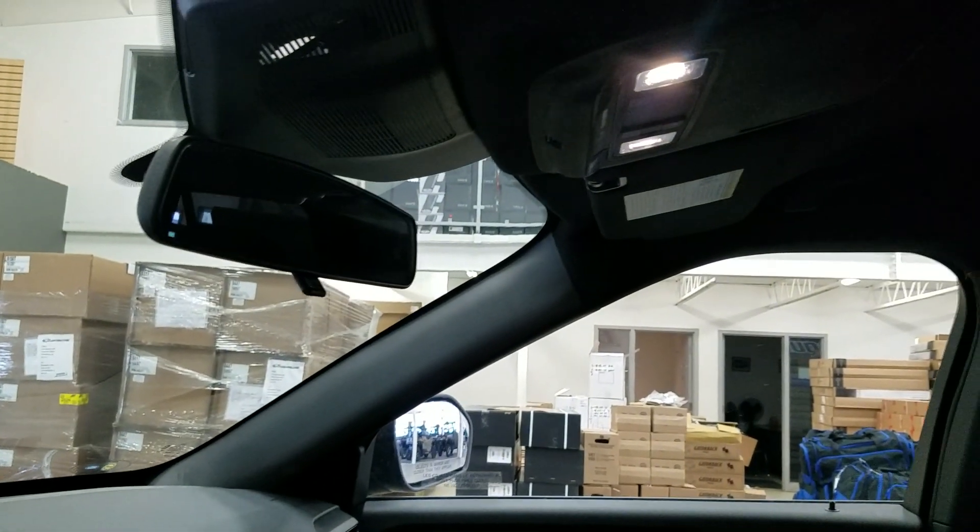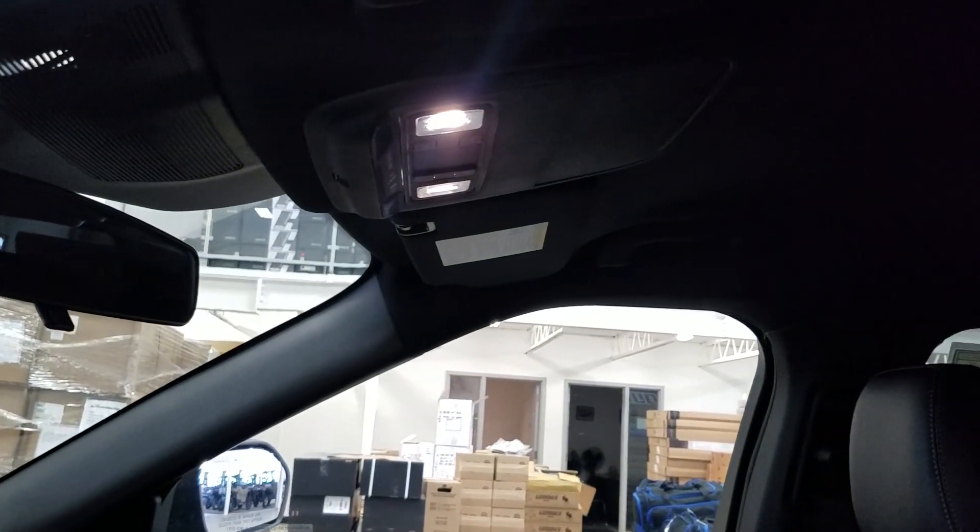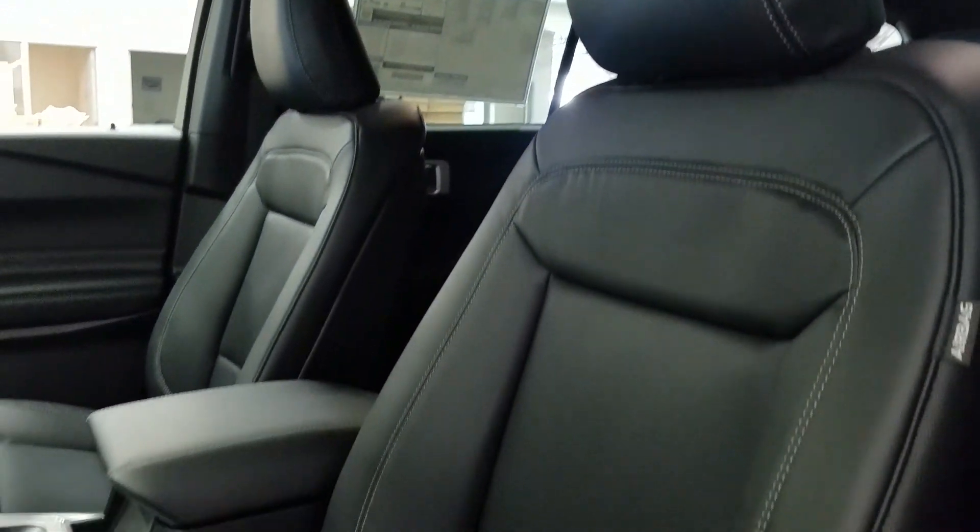Up above we have our rear view mirror with cabin lights that provide ambient lighting. And as we look down at our interior we have beautiful black leather seating that comes with fully adjustable seats with lumbar support.